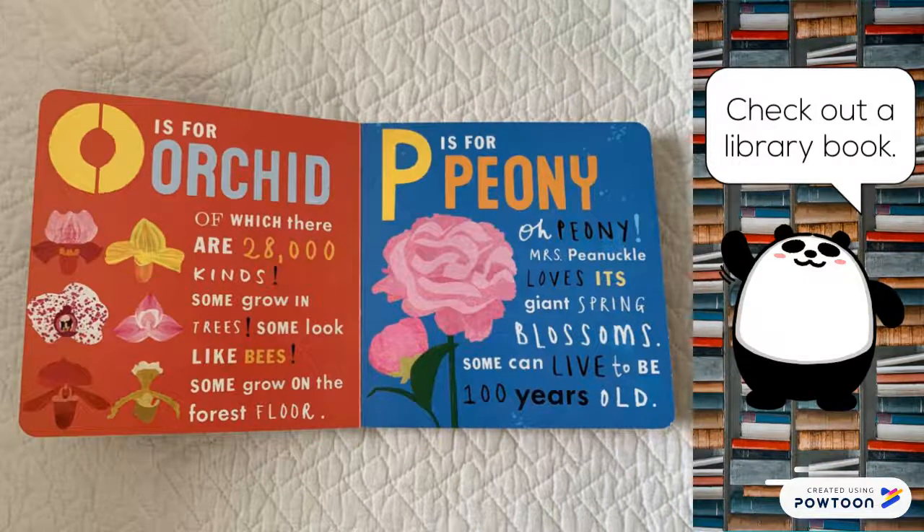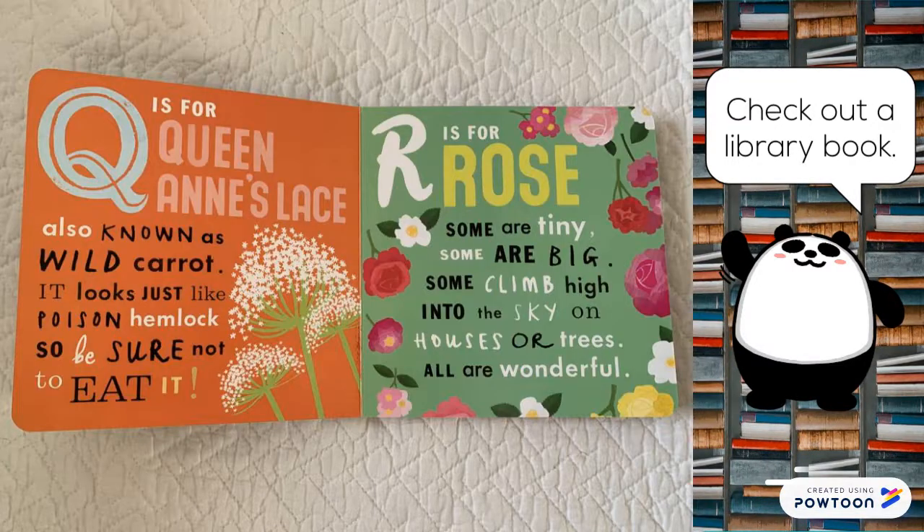O is for orchid, of which there are 20,000 kinds. Some grow in trees. Some look like bees. Some grow on the forest floor. P is for peony. Oh, peony — Mrs. Pinnacle loves its giant spring blossoms. Some can live to be 100 years old.